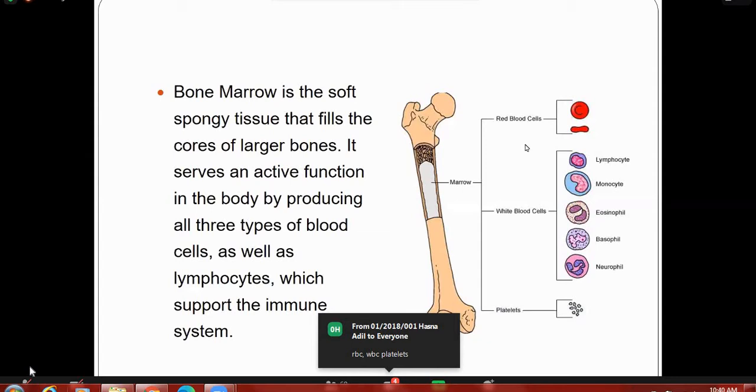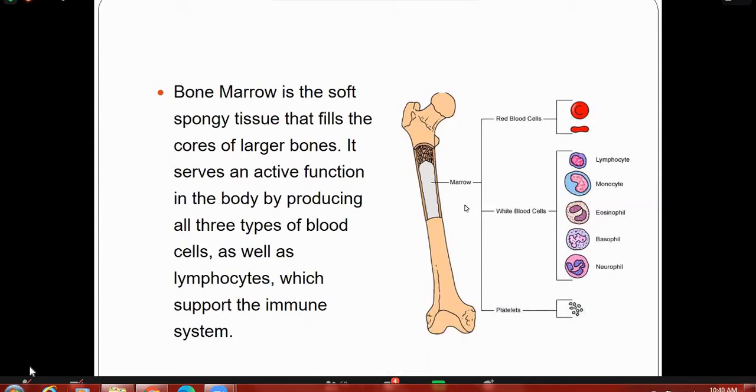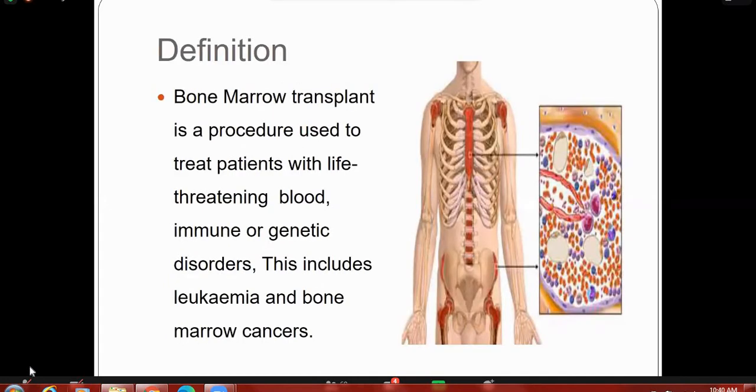Lymphocytes are also produced by the bone marrow, which support the immune system. The marrow produces red cells, white cells, and platelets, as well as lymphocytes, which have a role in the immune system. These blood cells are vital for normal body function, such as oxygen transport, defense against infection and disease, and clotting.